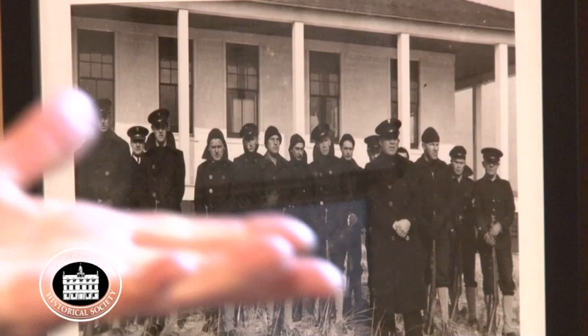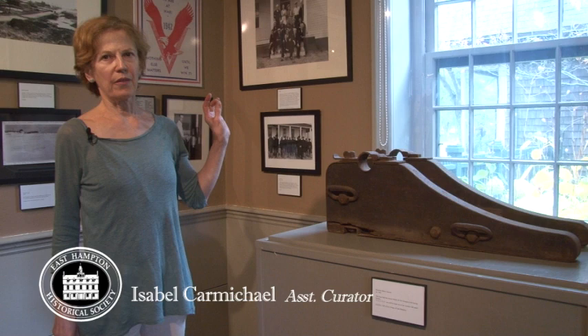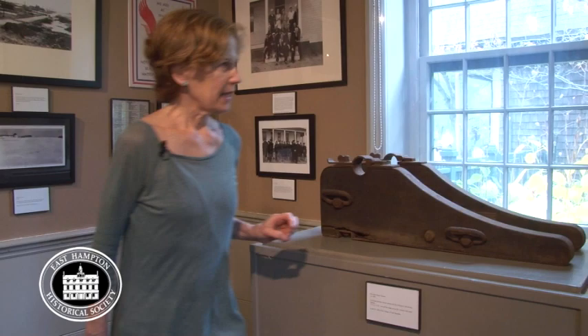This is one of the main artifacts: the base of a Lyle gun cannon, which used to be at the Georgica station. The East Hampton village donated it to the historical society.